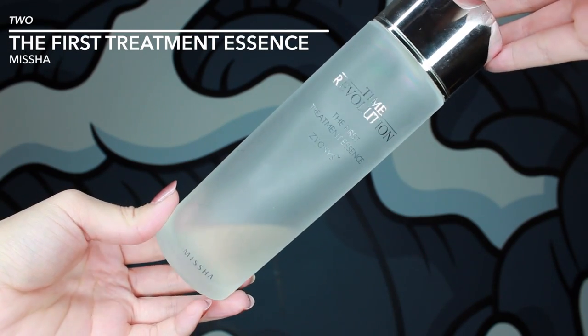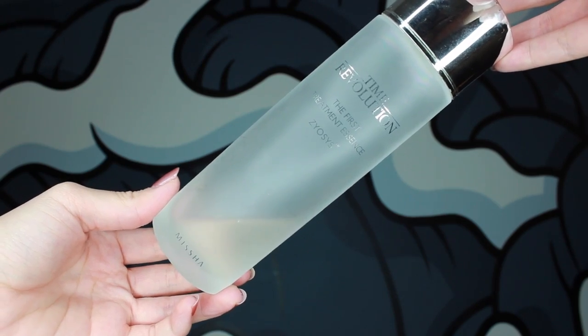This next product is the Time Revolution First Treatment Essence by Missha, and I really dove into Korean skincare this year, especially this line by Missha. I still regularly use a couple of the products from this line, and this essence actually has the same ingredients as the SK-II essence but is a fraction of the cost. What I've found since I started using this line is that my skin was a lot less moody.